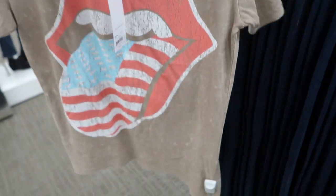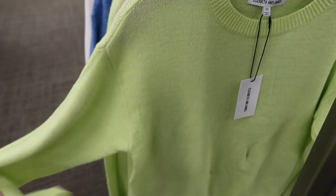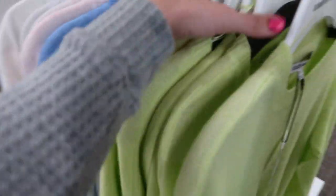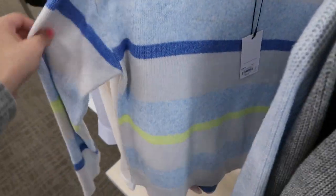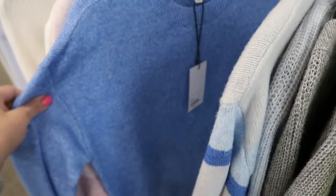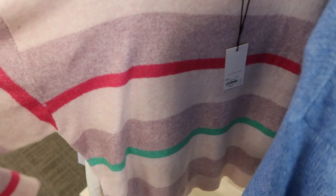This looks like more of an oversized fit. They also have some sweaters in some really pretty colors — these are also buy one get one half off, so they're $50. Comes in this lime green, there's a gray v-neck, a blue with a neon stripe, and a pretty blue-pink with green stripes.